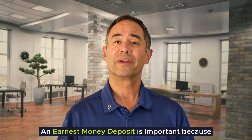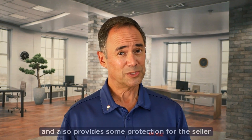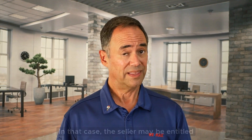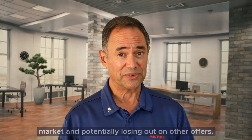An earnest money deposit is important because it shows the seller that the buyer is serious about purchasing the property. It also provides some protection for the seller if the buyer backs out of the deal without a valid reason. In that case, the seller may be entitled to keep the earnest money deposit as compensation for taking the property off the market and potentially losing out on other offers.